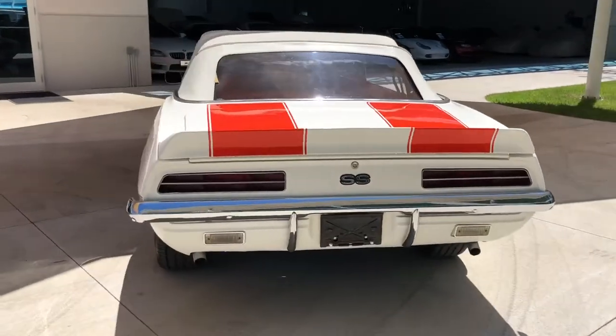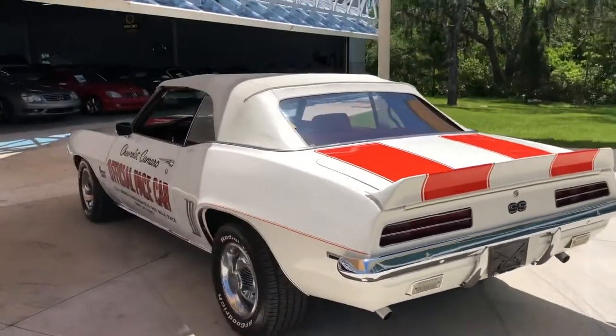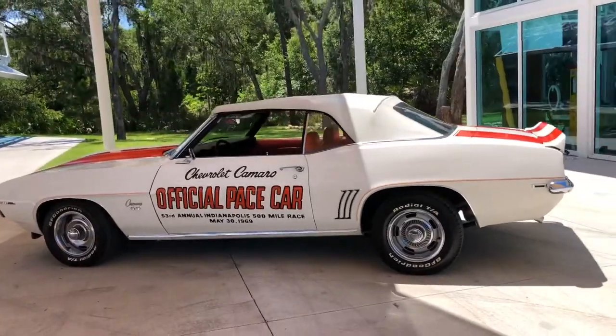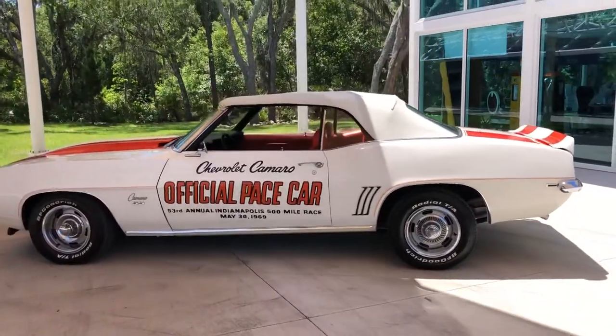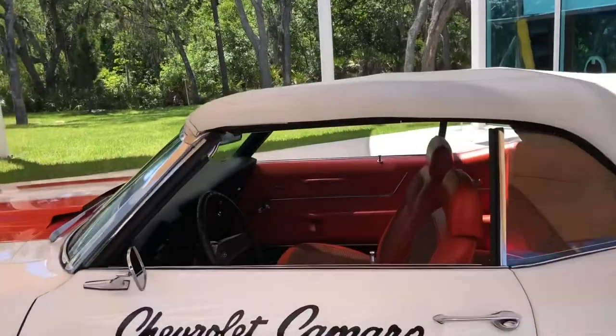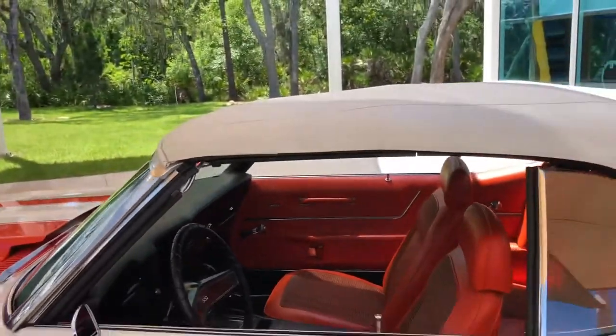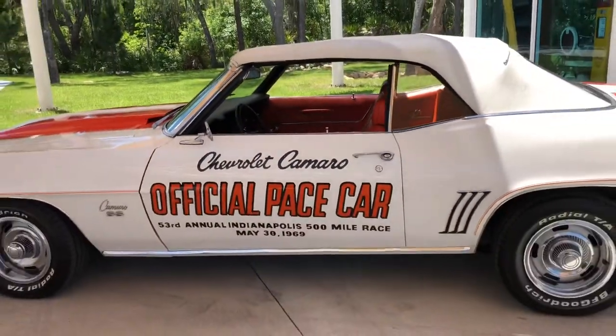So we're just doing a quick little walk around so you can see it in real time. I believe both of these were originally convertible, but they've been converted to a permanent soft top, so they don't go up or down anymore.